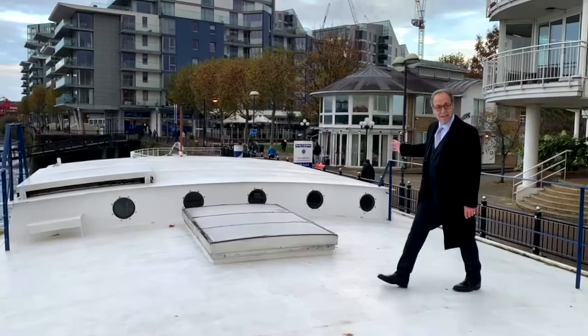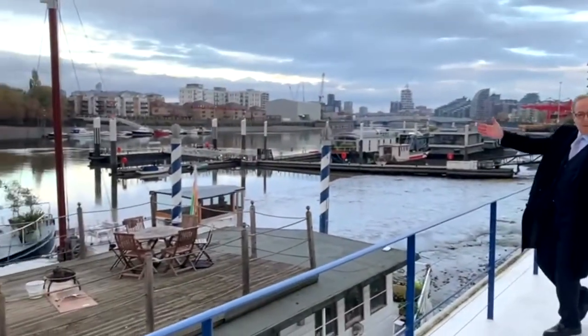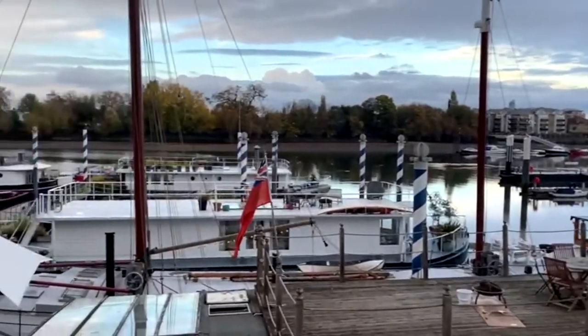Restaurants and cafes over here, river here, Hurlingham Club over there. Let's go have a look inside.